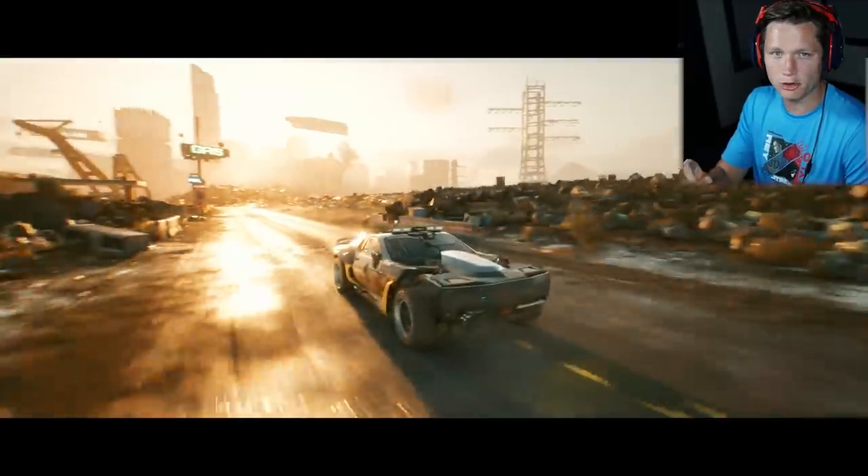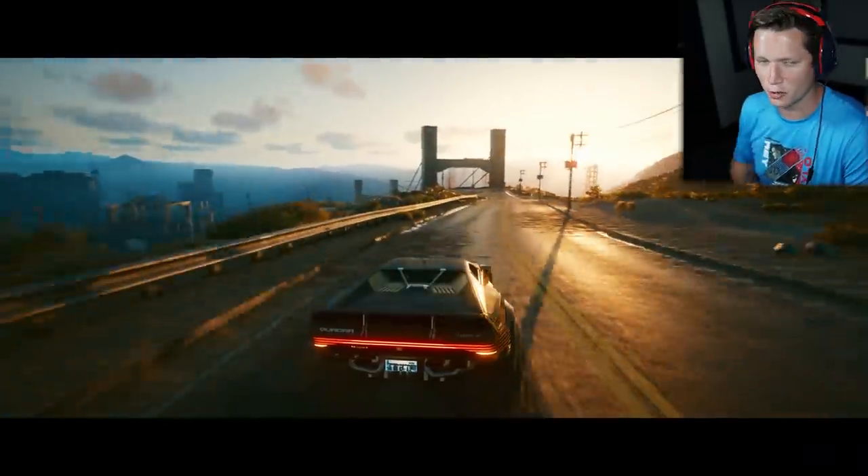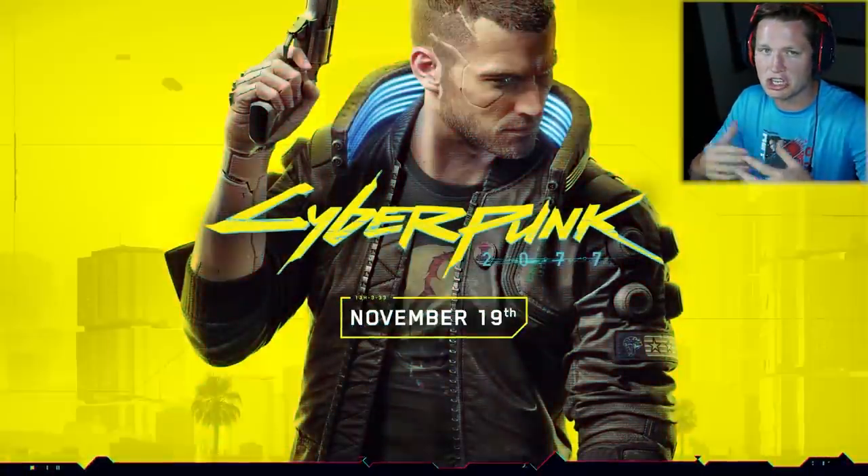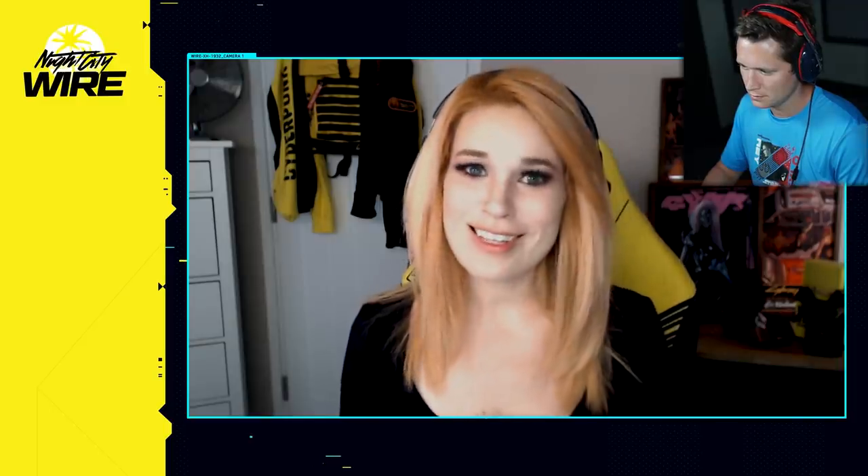I love that they put so much thought, effort, and consideration into the driving and the racing. Again, it's not the focus of the game, but that's always such a big part of open world games like this. So let's take a look at another collaboration, this time with Johnny Silverhand.